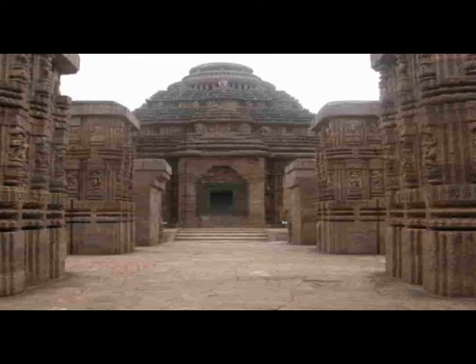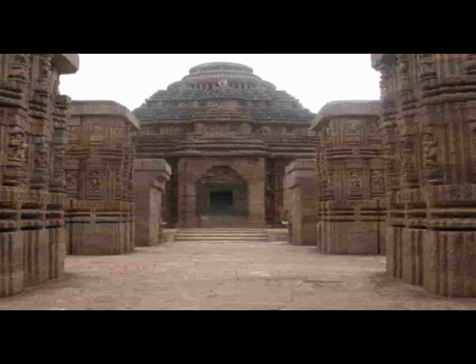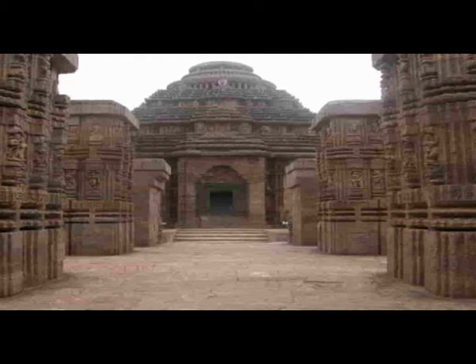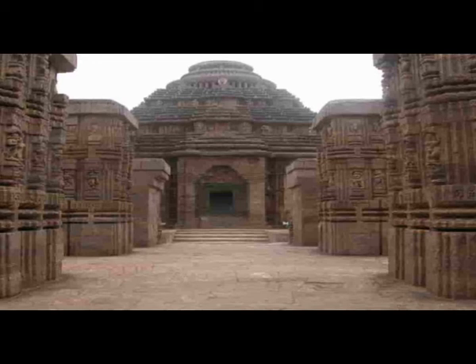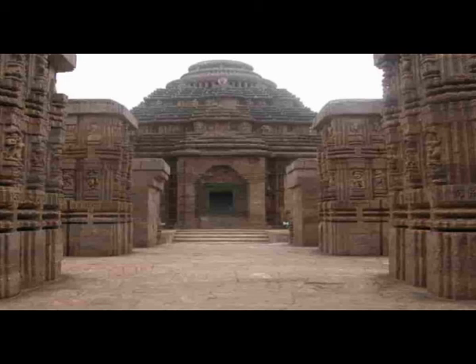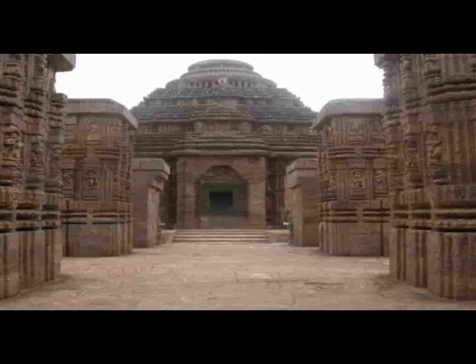As you can see from here, the alignment of the sun temple is on the east-west direction. This Nata Mandira is on the eastern side facing the sea. It is guarded by two huge lions, each trying to kill an elephant, and each elephant trampling on a man below. While the lions represent pride, elephants represent wealth. This depicts a message to humankind that pride and wealth can lead to the downfall of a man.